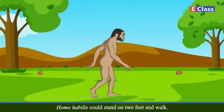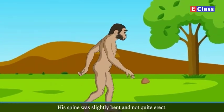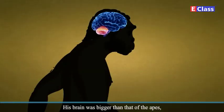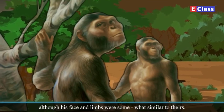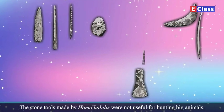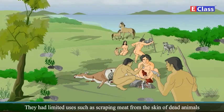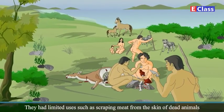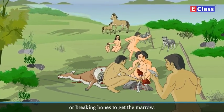Homo habilis could stand on two feet and walk. His spine was slightly bent and not quite erect. His brain was bigger than that of the apes, although his face and limbs were somewhat similar to theirs. The stone tools made by Homo habilis were not useful for hunting big animals. They had limited uses such as scraping meat from the skin of dead animals, or breaking bones to get the marrow.